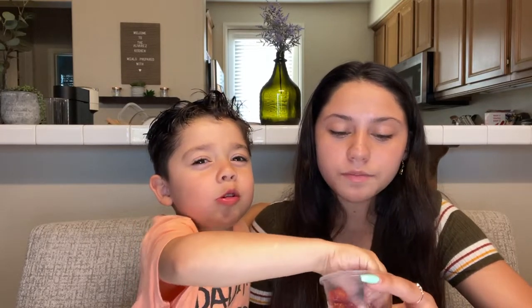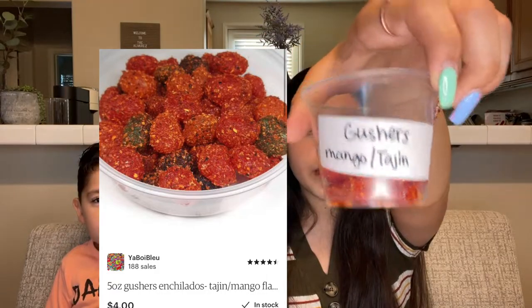What does it taste like? Sour — I think I got orange. They taste really good. I'm gonna try one of the blue ones. Yummy in my tummy! That tastes really good. I'll put a picture of this product right here — this is the Gushers with mango-flavored tajin. I give this a nine out of ten. I love Gushers and I love mango, and together it tastes really good.